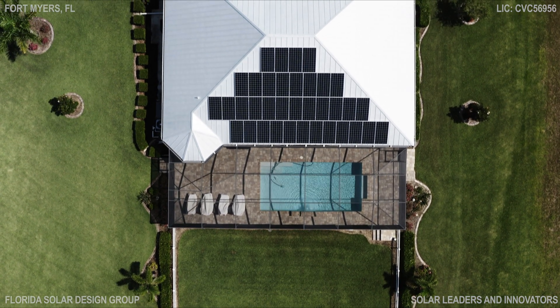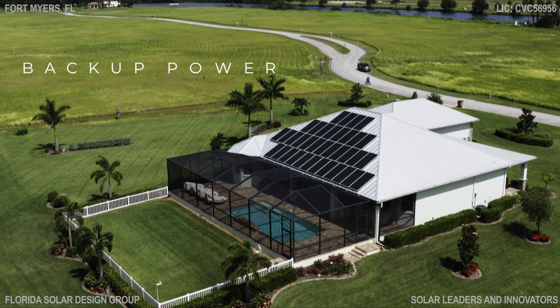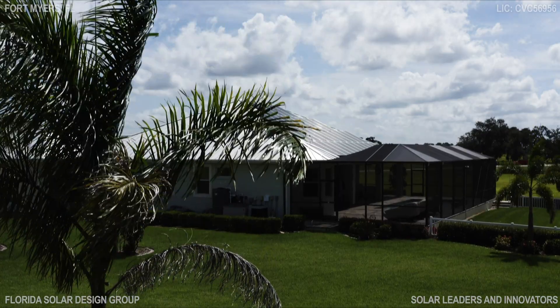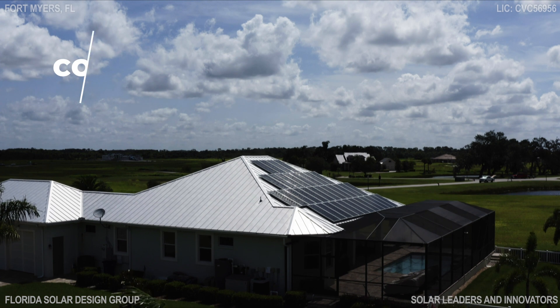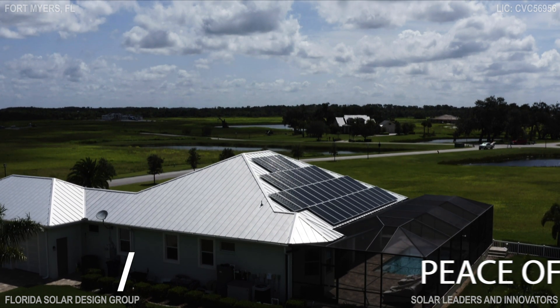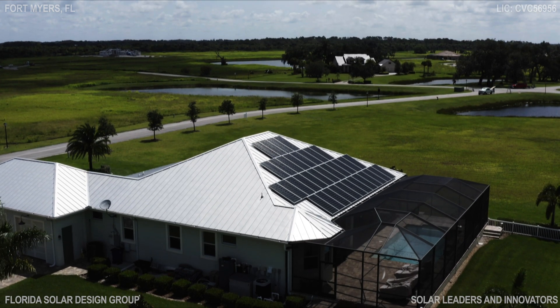Reduce or eliminate your electric bill. Add batteries if you want backup power when the grid goes down. Over two million homes in the US have solar panels. Take control of your energy future and enjoy peace of mind — the time is now.